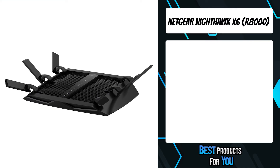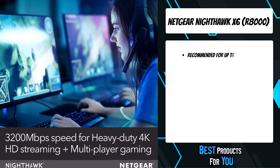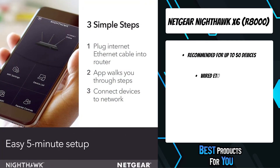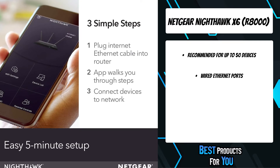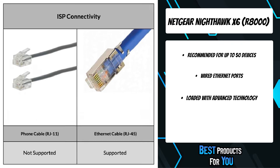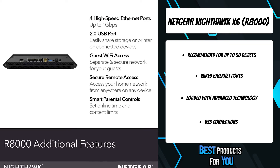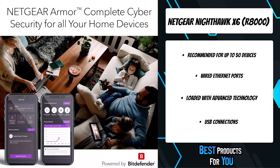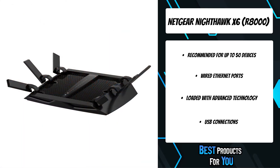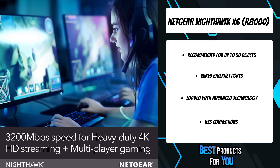The second product on the list is the Netgear Nighthawk X6 R8000. Easily upgrade your Wi-Fi experience and coverage with the Nighthawk R8000. Range boosting beamforming plus antennas and tri-band streaming deliver fast, reliable Wi-Fi to every corner of your home. Up to 3,200 megabits per second wireless speed for demanding activities like 4K Ultra HD streaming and multiplayer online gaming. It intelligently selects between three bands to minimize interference and maximize speed for your many smart wireless devices.